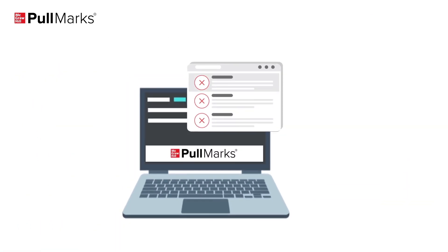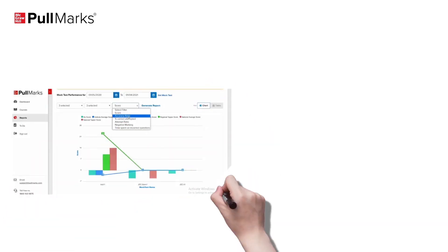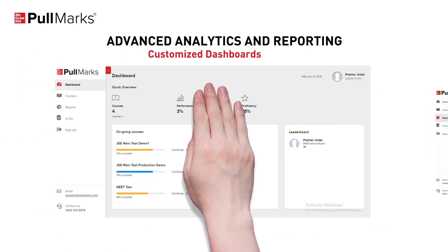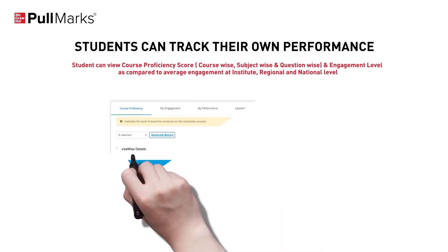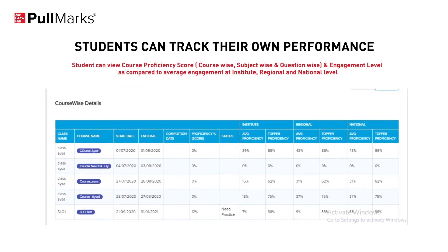Pullmarks enables timely feedback by saving instructors' time in reviewing assignments and tests. Pullmarks provides advanced analytics and reporting featuring customized dashboards and predictive insights, which enable accessing where the student stands, help drive teaching decisions and improve student performance. Students can track their own performance, proficiency and engagement to get actionable insights leading to enhanced learning.